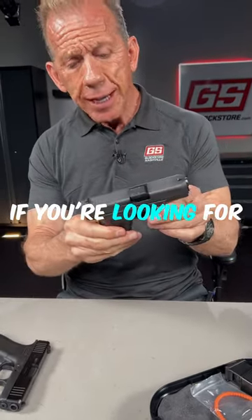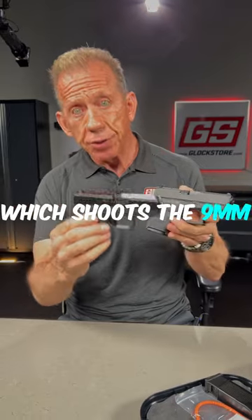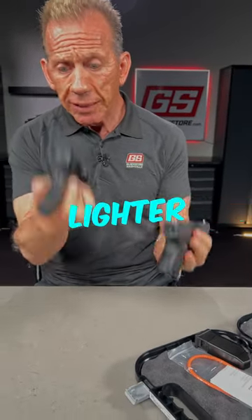If you're looking for a .380, this is new — the Glock 28. But for the same price, you can also get the Glock 43X, which shoots the 9mm: a better round, more availability, slimmer package, more concealable, and lighter.